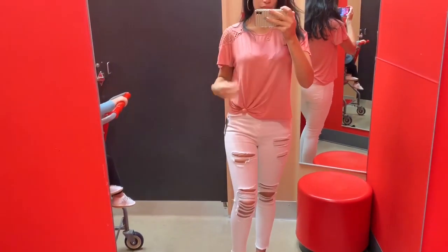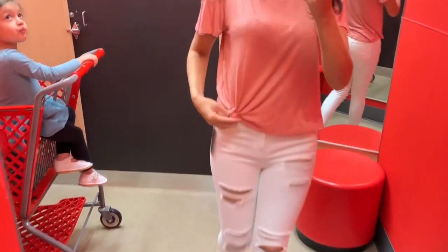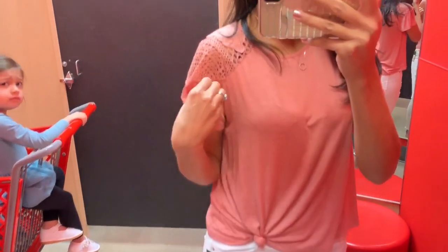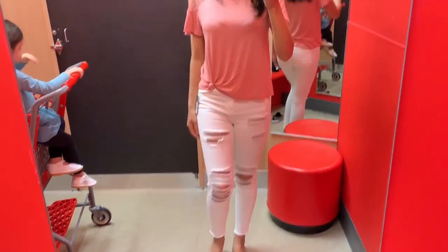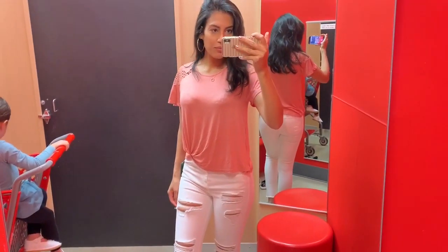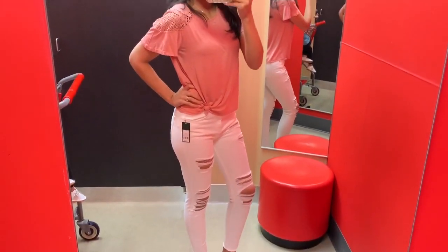Moving on to this next outfit — I just kept on those white distressed jeans and paired them with this kind of blushy pink top. I loved the top part, which was kind of crocheted and had a little tie knot in the corner, which is perfect because I love my shirts styled like that. I thought this outfit looked really pretty together and was a perfect spring outfit.